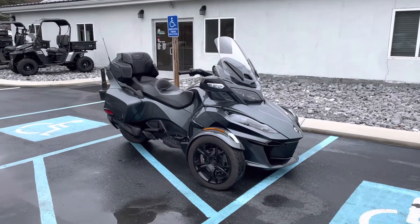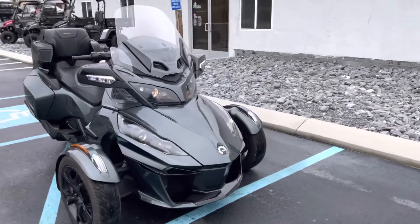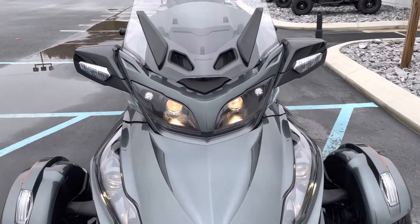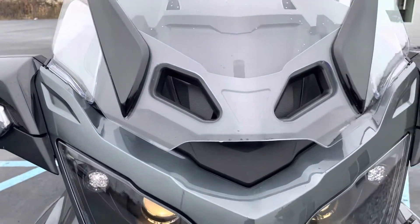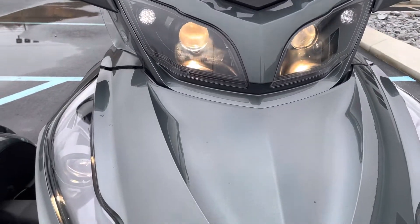Hello, Josh here at Kissel Motorsports, and thank you for the interest in this 2019 Can-Am Spyder RT Limited. This unit is in excellent condition. In my initial walk around I only found one very, very minor blemish overall.